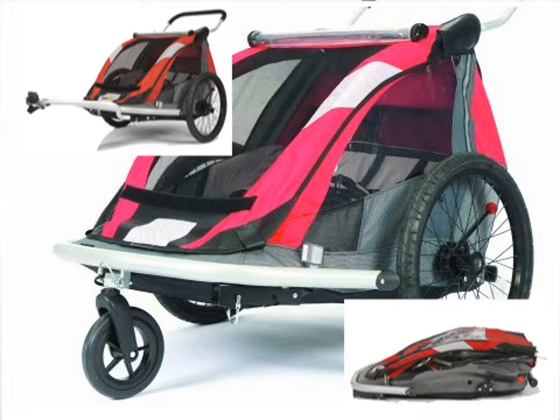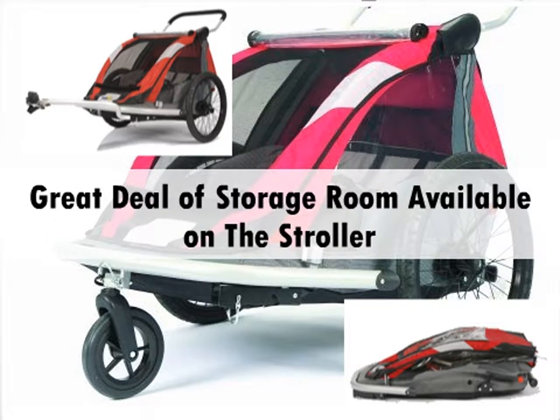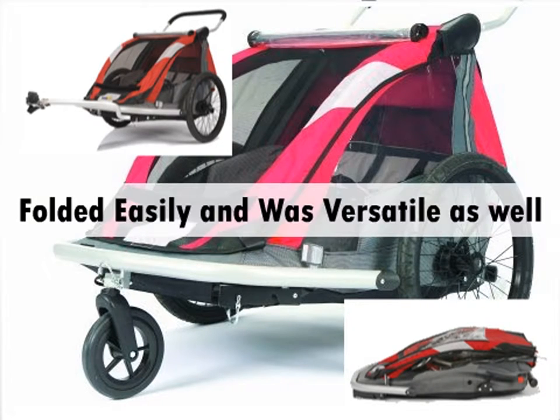Most of the people who purchased and used the Cruiser 525 Stroller were pleased with the way it performed for them. Many customers said the screen and rain cover were sturdy and great quality, and that there was a great deal of storage room available on the stroller as well. Customers said it folded easily and was versatile.